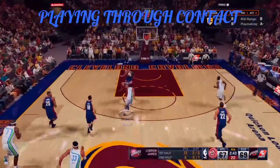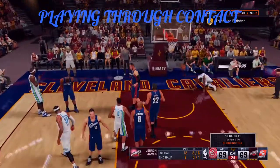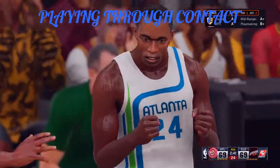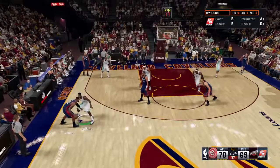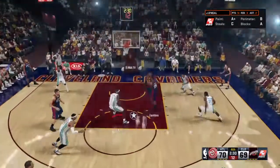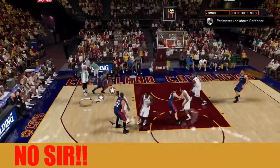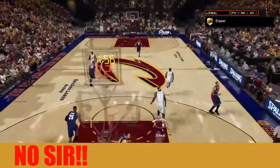Teague with a clean look, sets the three-pointer. You have to think he'll make this. Eventually you've got to get some lights-out shooting and start knocking those home. He's got some unbelievable baskets. Now here's LeBron. And it's sent back by O'Neal.